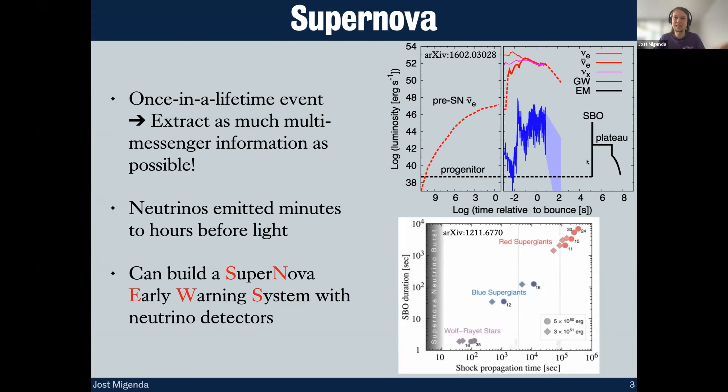Because neutrinos are emitted right at the moment of the explosion, whereas electromagnetic signals are only produced once the shock wave breaks through the outer layers of the star, the neutrinos are actually emitted minutes to hours before the light. This means we can build a supernova early warning system with neutrino detectors — once those detectors see something that's probably a supernova, we can alert astronomers and tell them to get their telescopes ready, because the shock breakout burst is on its way.